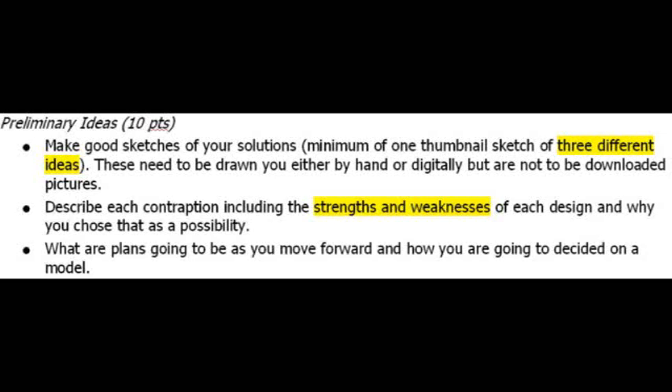For the preliminary ideas, you are to research different ideas for mousetrap cars — on the internet, by asking classmates or parents, or by various other means. When you've done that research, you need to pick three different ideas to sketch and discuss. You need to turn in a sketch of each of those three ideas, describe each contraption including an analysis of the strengths and weaknesses of each design, explain why you would choose it as a possibility, and describe your plans for moving forward and how you'll pick one of the three designs. Even if you've already decided on one design, you still need to turn in three potential designs with a full analysis to receive full credit.